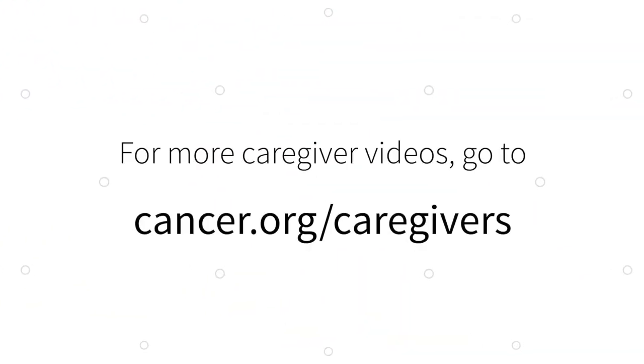It's important to remember that pain control is a process of trial and error. Your help and collaboration with your loved one and the care team is instrumental in creating a pain control plan that works. For more videos in our caregiver series, be sure to check out cancer.org/caregivers.